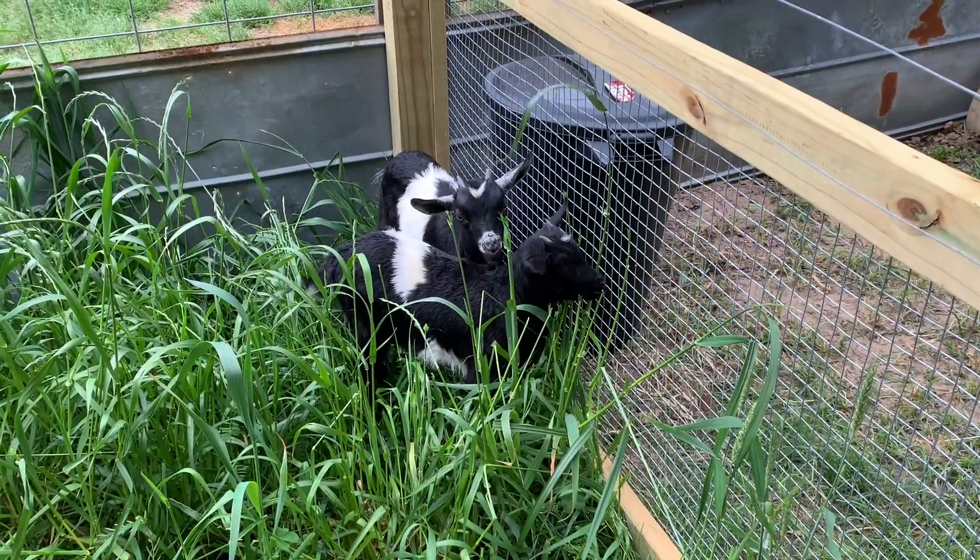Hey guys, welcome back to the mall homestead. Today this quick video is going to be introducing y'all to our two newest female goat additions. And as you can see, Cletus over there is fond of the new chair that we left in the pen for me to sit on — apparently he's decided to make it his own. So without further ado, let's swap over and let y'all check them out.